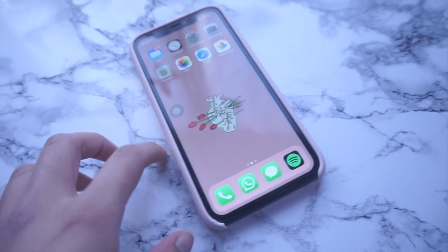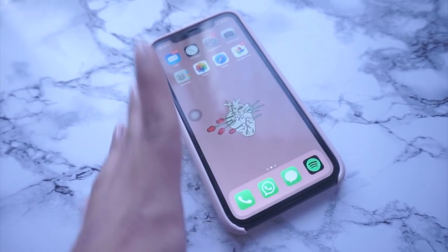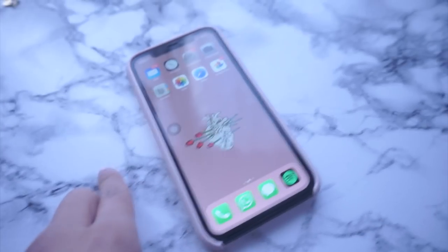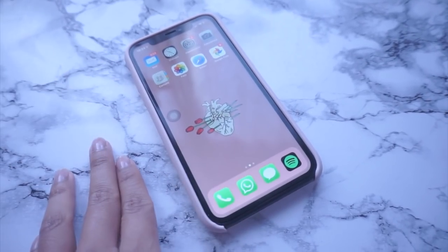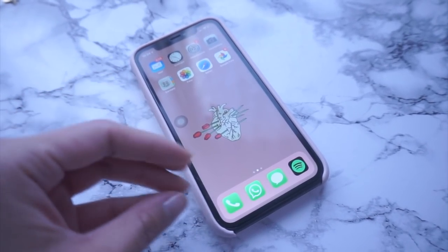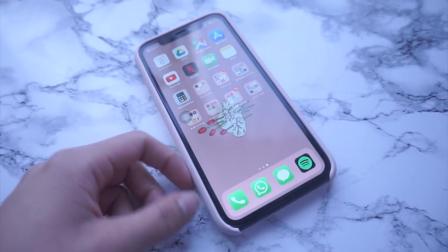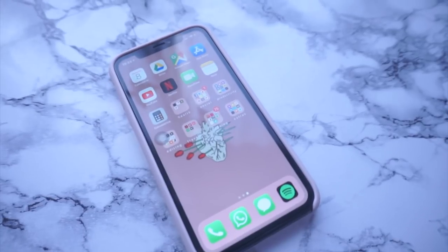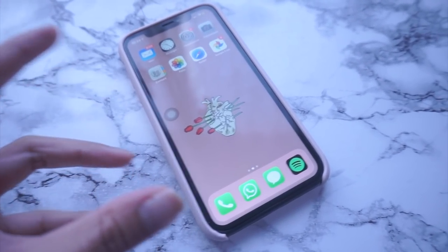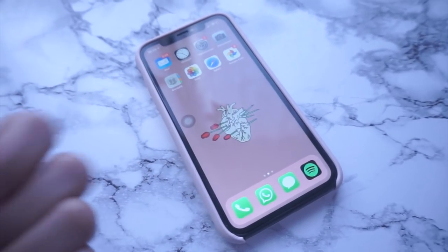Tornare al vecchio iPhone non so se l'avrei fatto, perché è una spesa bella grossa. Purtroppo il mio vecchio telefono era diventato ingestibile: non mi andava nemmeno WhatsApp né Google Maps. Apple di solito con i loro aggiornamenti rallenta i vecchi telefoni.